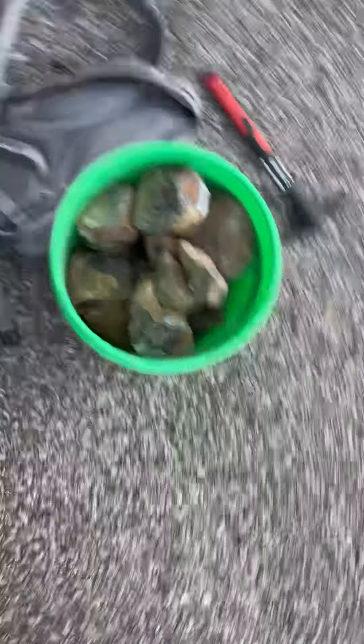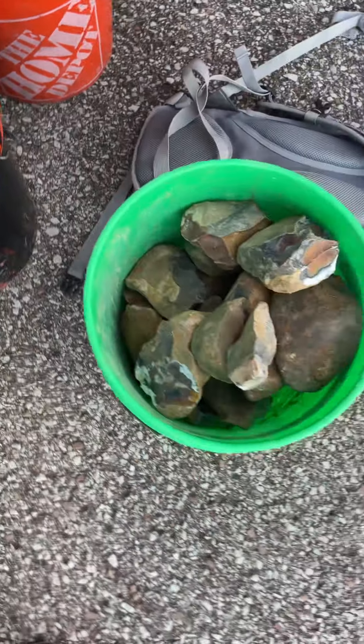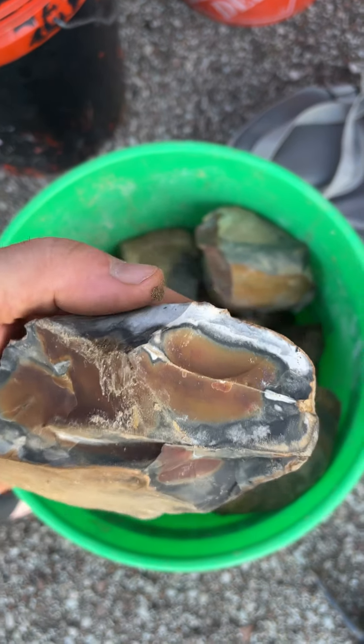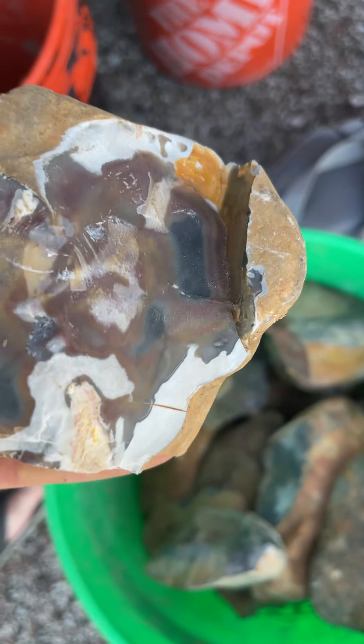We got all that Fort Payne, and then I hooked up with another friend of mine in Tennessee this evening and we went to a little creek and got some nice reverse colored horse creek. These colors are different than what's normal for horse creek. There's a lot of different shades — it almost looks like it has chalcedony mixed in it. Some really nice pieces.